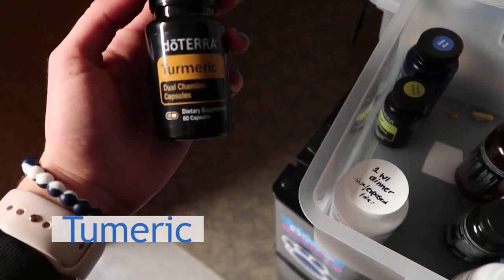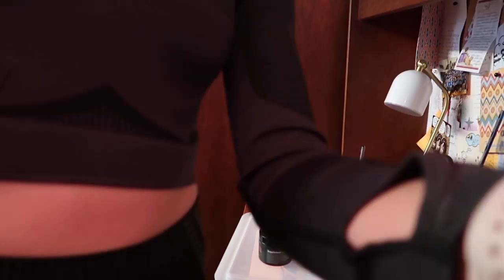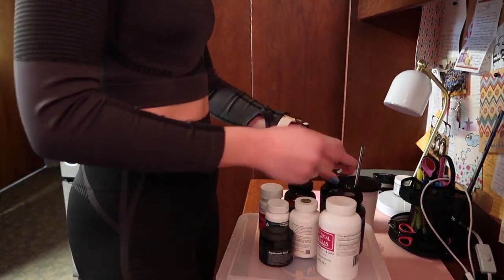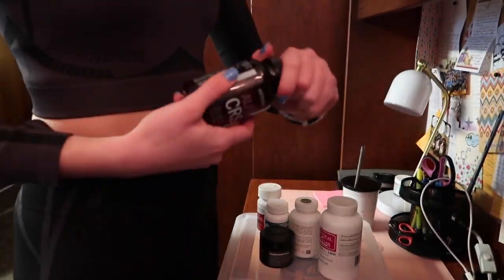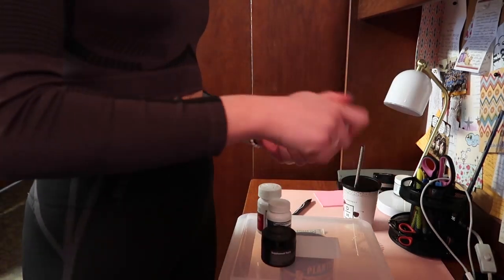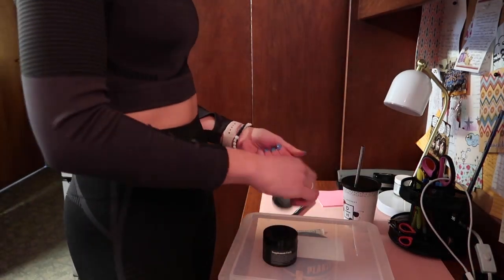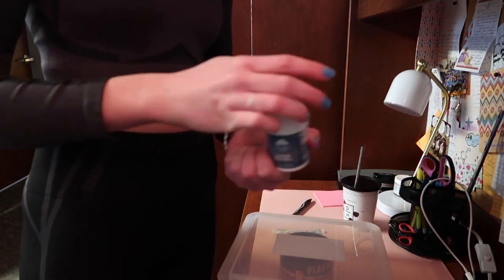Turmeric helps support brain function and an active lifestyle and keeps inflammatory processes in check. I really wanted to show you this because some people get afraid of how many vitamins and supplements they're taking, but this is how many I take — it's a handful, and I take something close to this at least twice a day. It just covers all my bases and makes me feel better.